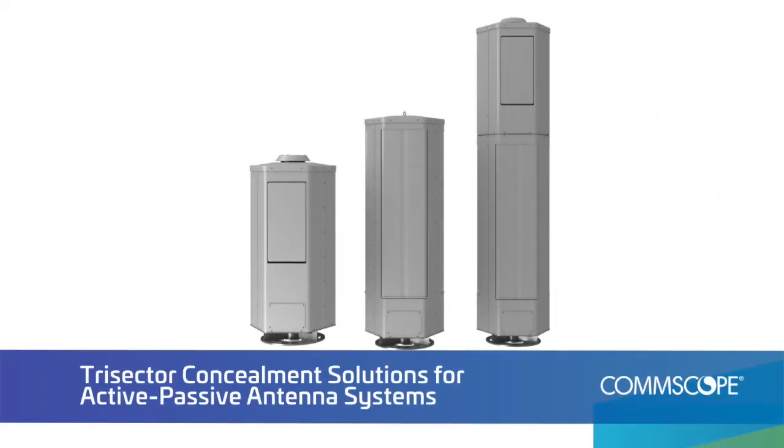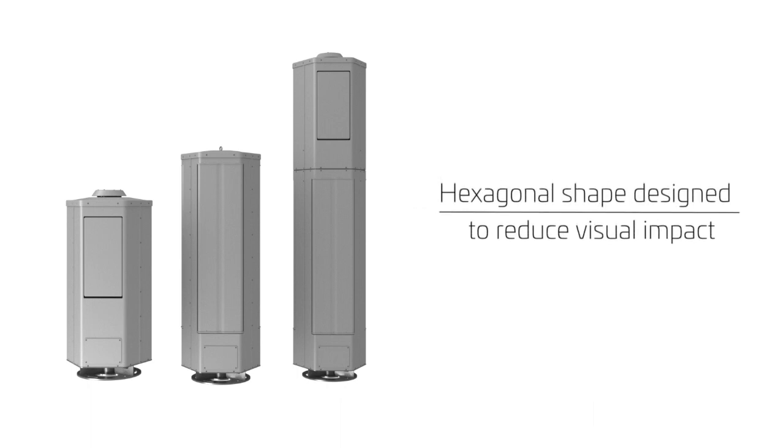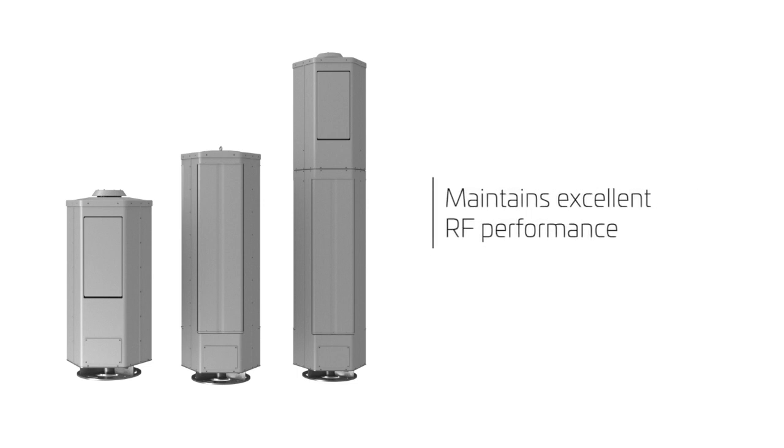This is why CommScope developed its active passive trisector concealment solution. Its unique hexagonal shape is designed to reduce visual impact while maintaining excellent RF performance and providing flexibility for future growth.